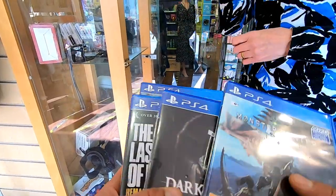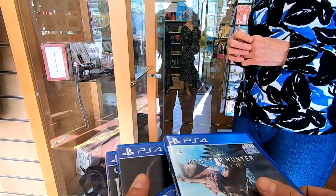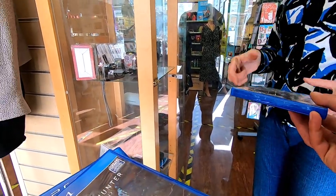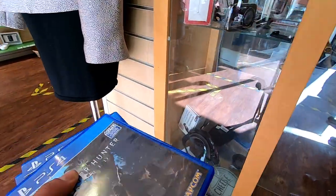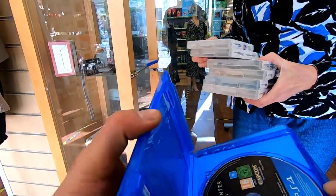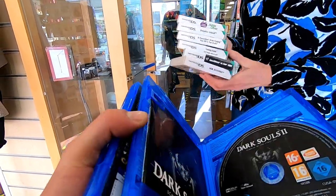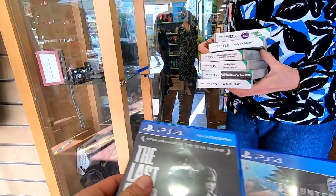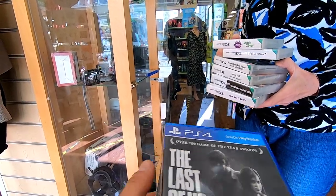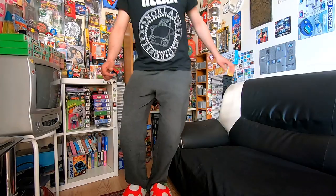Last of Us is alright. I'm going to take those three. And come back.